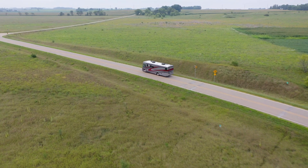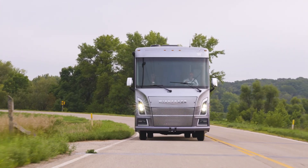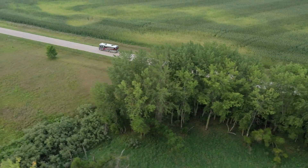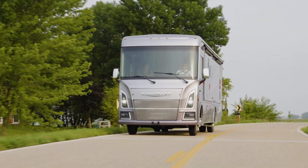My wife Patricia and myself actually spent some time in the new 33K on a trip to Wyoming this summer. The Ford F53 chassis with a new 7.3 liter V8 engine, with the available Sumo Spring suspension enhancement installed, made the ride very enjoyable and relaxing.